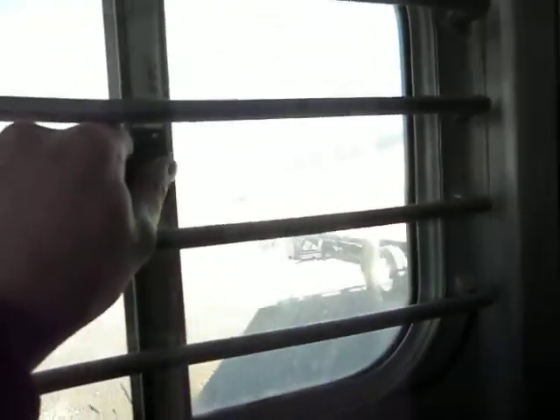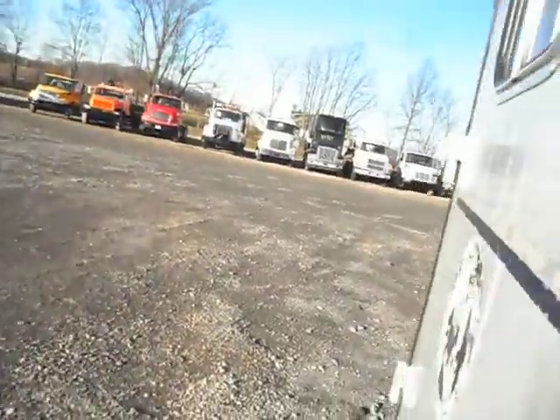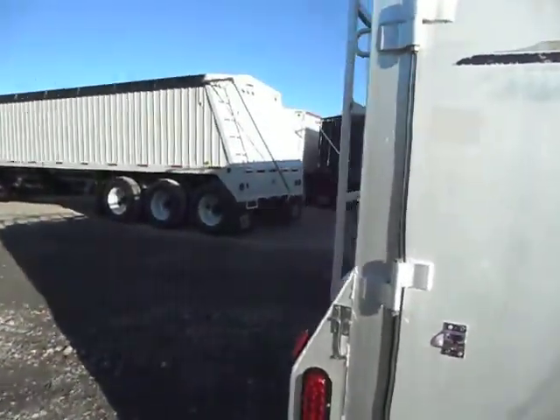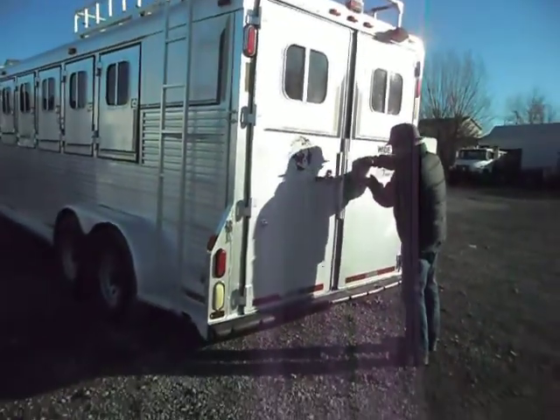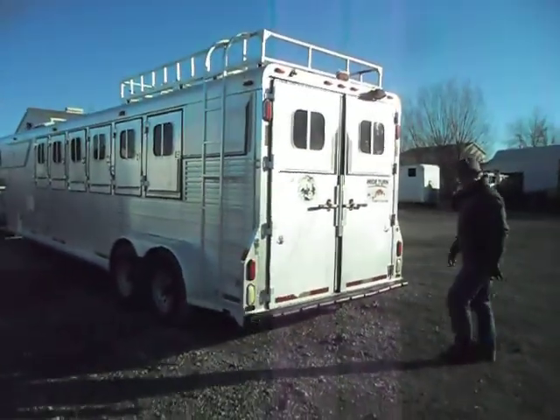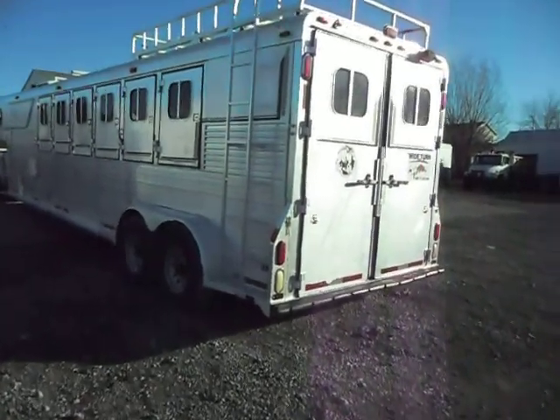Even the door windows — all the bars — these windows open right up and slide really nice. Somebody has taken care of this trailer. John's going to get the back doors closed so we can get you a nice look at the outside rear of the trailer. Nice, square, and straight. The handles, latches — everything works perfect.